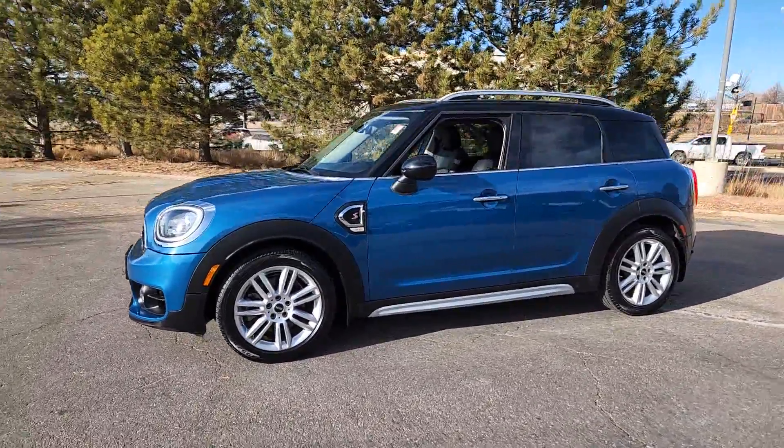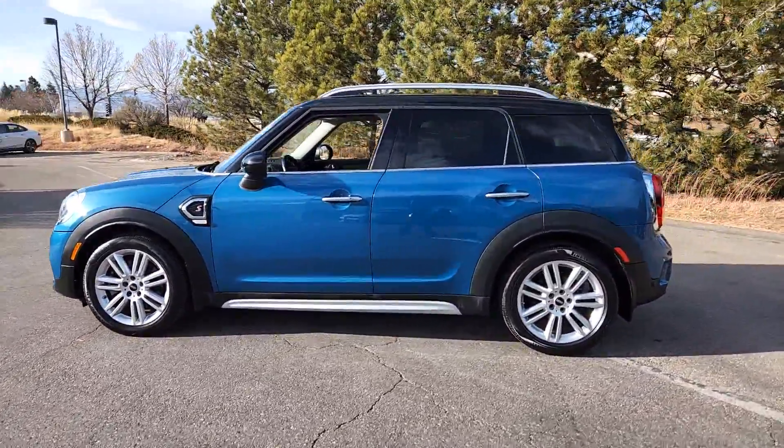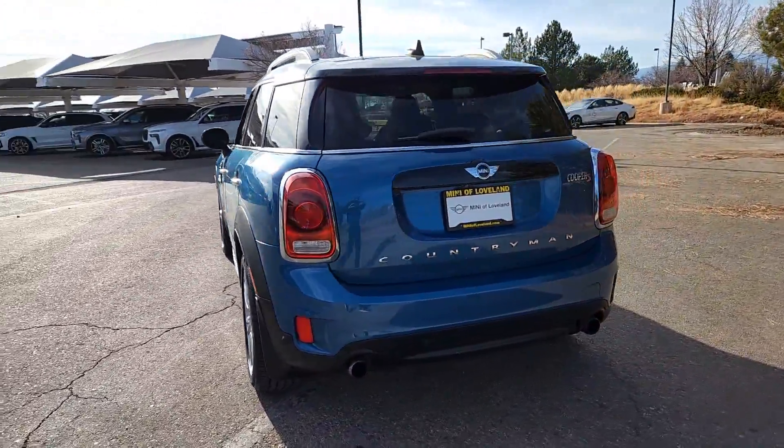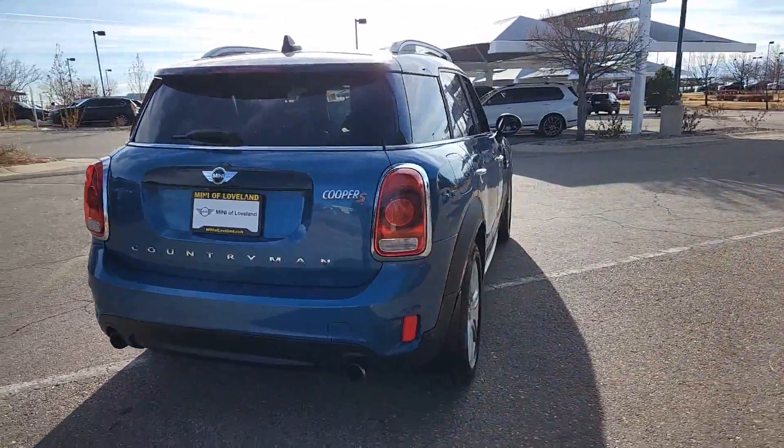Get into a car with value. 2018 Mini Cooper Countryman. This vehicle is an outstanding buy with fewer than 60,000 miles on the odometer.